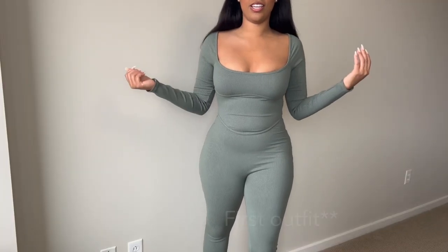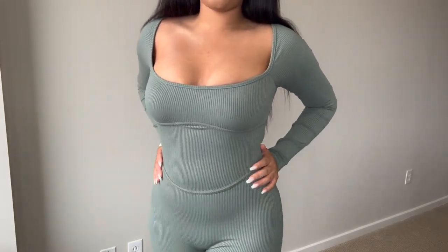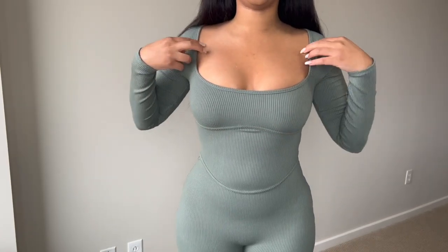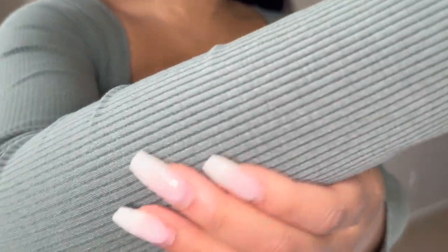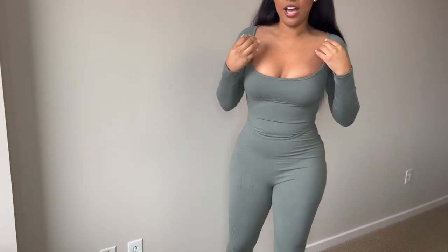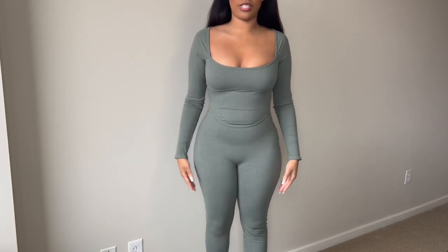Okay guys, this is the next outfit — a jumpsuit. As you can see it's very form fitting. It does have this detail right here just to kind of outline the bust area. I do like that it is actually very warm. I think you can wear this outside — it's not thin at all. You can wear this inside or outside. I do have on heels just to kind of show you that you can wear this outside.